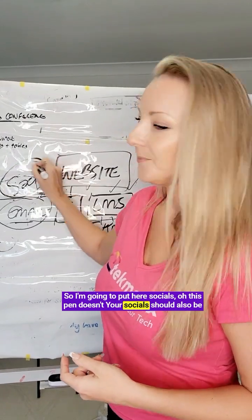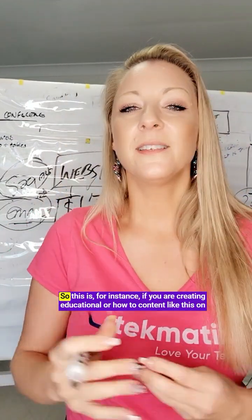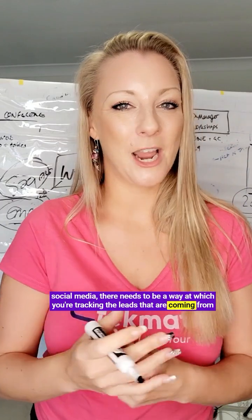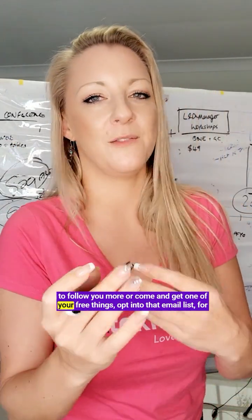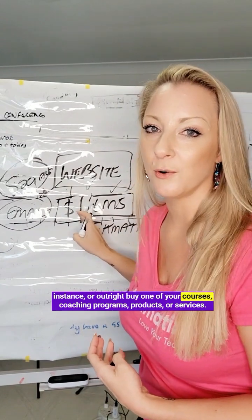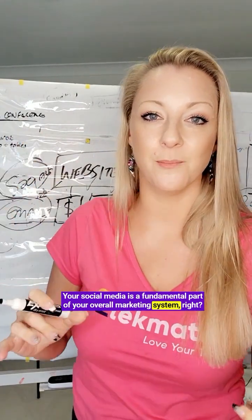Your socials should also be feeding into your whole tech system. For instance, if you are creating educational or how-to content on social media, there needs to be a way you're tracking the leads coming from that. At the end of each video, you should have some kind of call to action — either for people to follow you, come and get one of your free things, opt into your email list, or outright buy one of your courses, coaching programs, products, or services. Your social media is a fundamental part of your overall marketing system.